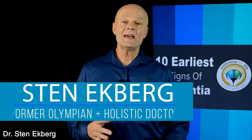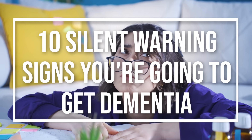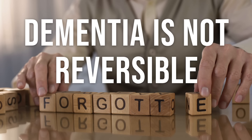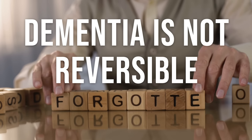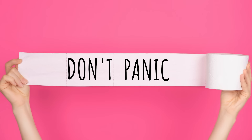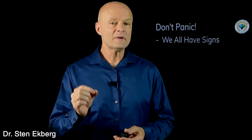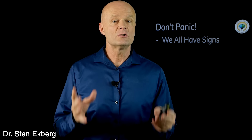Hello, health champions. Today I want to talk about the 10 earliest signs that you might be moving in the direction of dementia. And why is it so critical that we catch these signs and symptoms early while they're silent? Because dementia is not reversible. So if we wait till we have full-blown dementia, there's not a whole lot we can do about it. But as we talk through these signs and symptoms, the first thing I want you to know is: don't panic, because every one of us is going to have some of these to some degree.